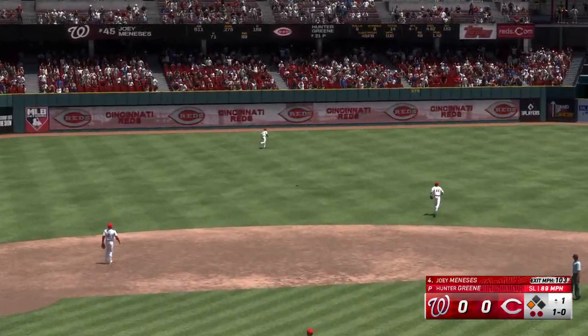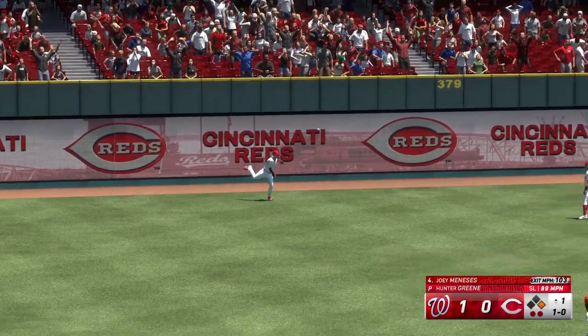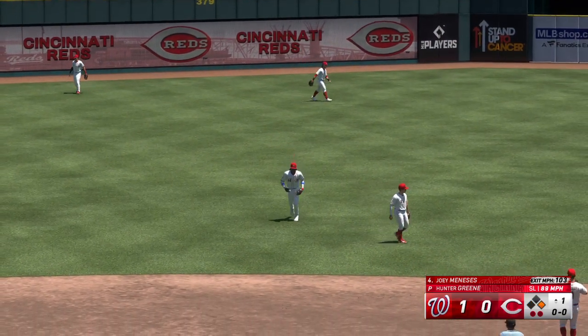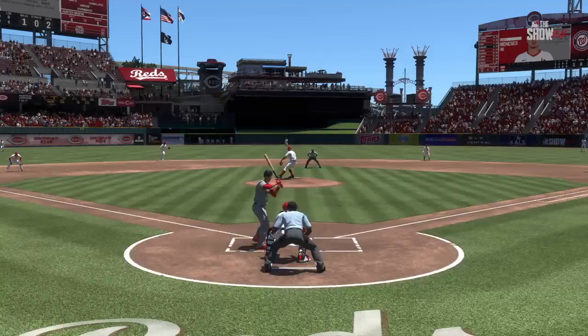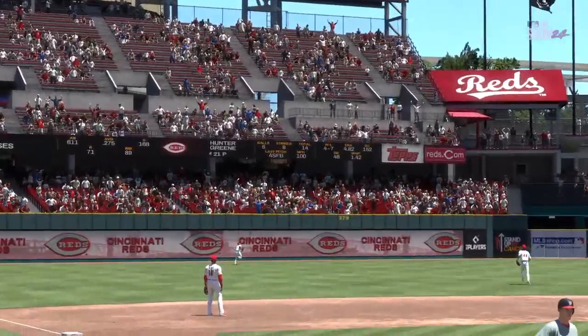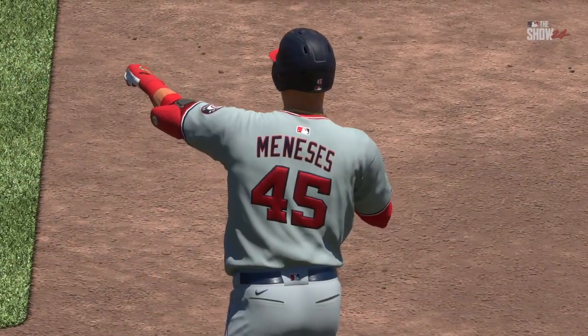That one is absolutely belted and it bangs off the out-of-town scoreboard. Run scores easily and it's 1-0. Well, there you go — the RBI machine. Another clutch run-scoring hit. Yeah, he's been so good in these situations. Call it clutch if you want, but his resume speaks for itself.